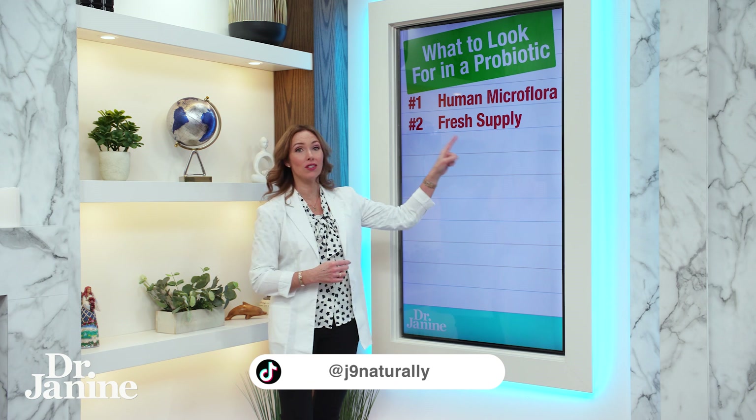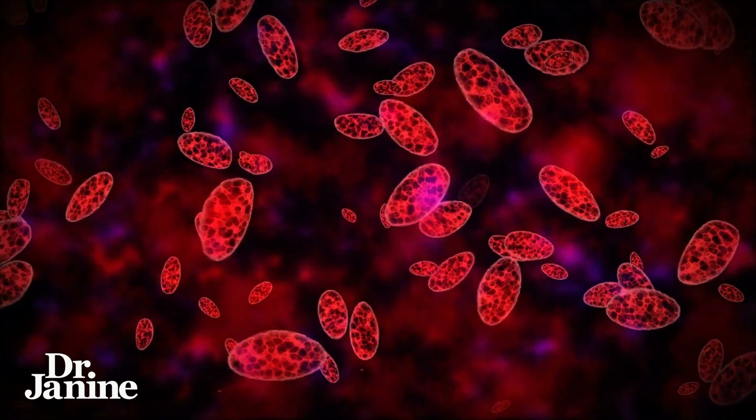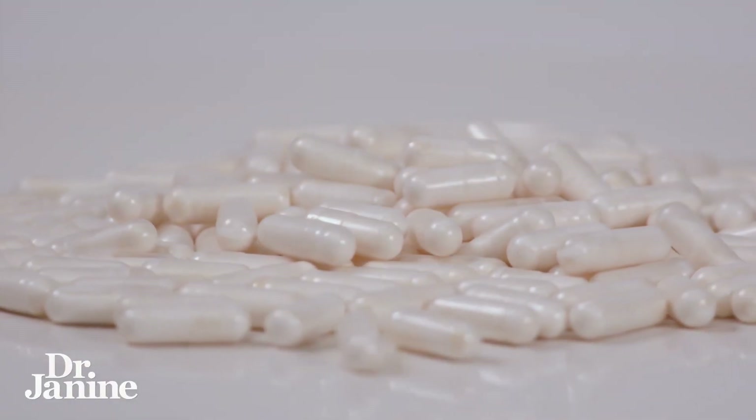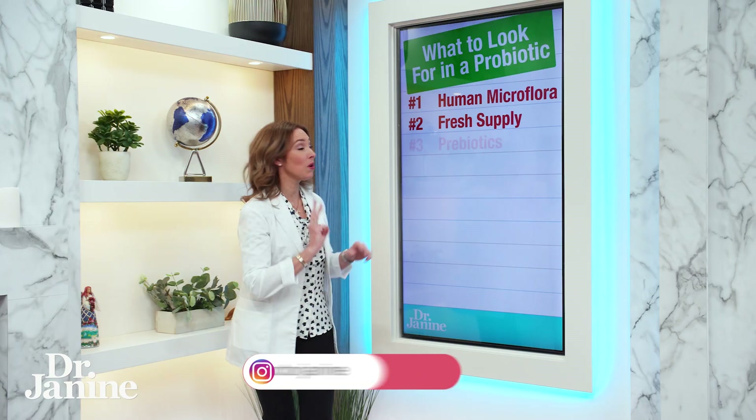Number two: make sure it's always a fresh supply. You want to make sure that your probiotics are actually alive — they are live microorganisms. So it's really important that you're getting them from a reputable company, always ensuring a fresh supply.